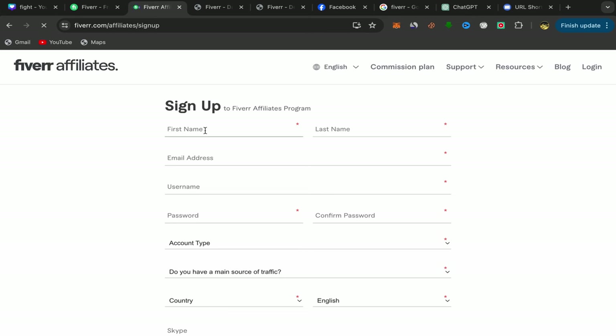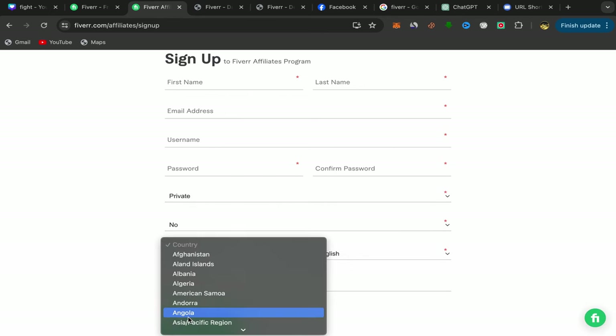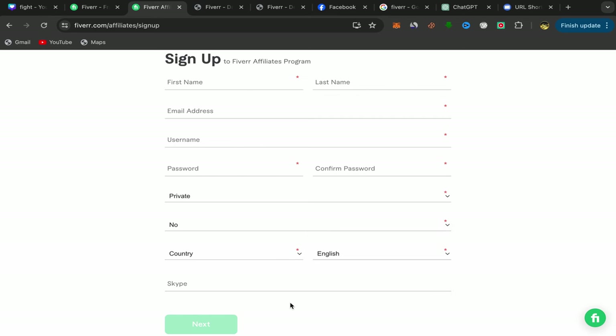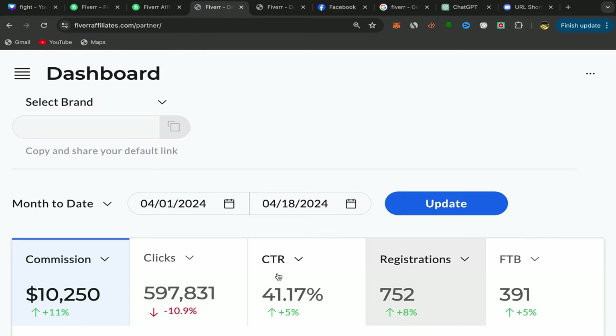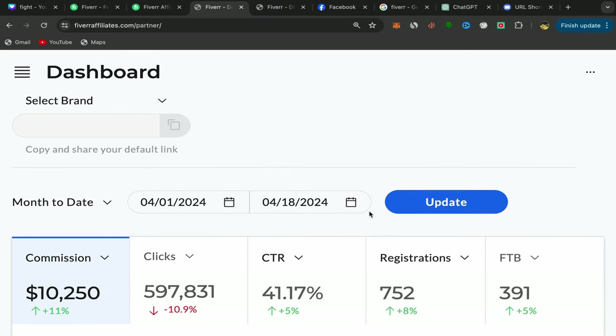Just put your first name, last name, email address, username, password, and account type. Set it to private. Indicate whether you have a main source of traffic, choose your country and language. If you have a Skype account, you can add it; if not, that's fine. Click Next, and after you finish, this will be your homepage with Fiverr Affiliates.